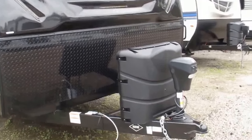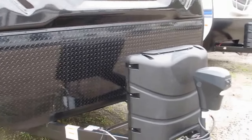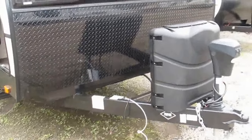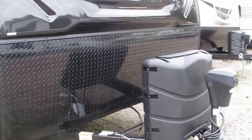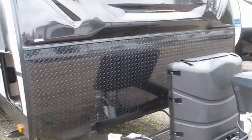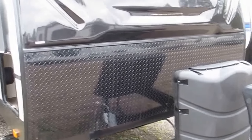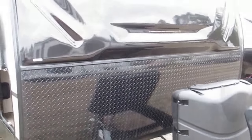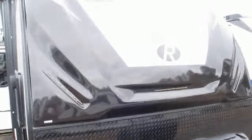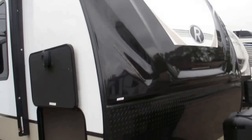On the outside, lighted power tongue jack — easy on, easy off the camper. Twin 30-pound propane tanks with cover. Lippert made this frame specifically for this particular model, which is really nice. Protective diamond plate up front is going to protect the front of your camper from any kind of road debris and kick-up from the tires of your tow vehicle. One-piece front fiberglass cap with LED accents.